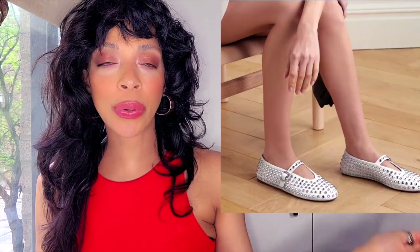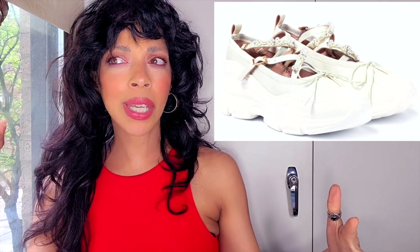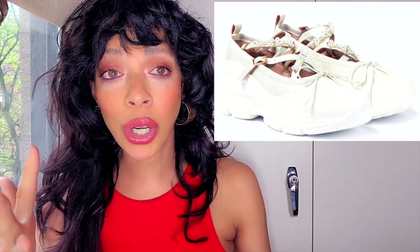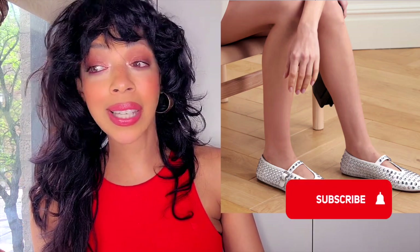Number seven: ballet flats. I remember when these were big quite a few years ago, pre-pandemic. Do you remember when ballet slippers were the biggest thing? Nobody emailed me telling me they went out of style because as far as I'm concerned they were always there. I see them all over New York. They're back! I never truly gravitated to them, but if you're looking for something comfortable and trendy — if you're like 'thank god comfortability is in' — these are for you.